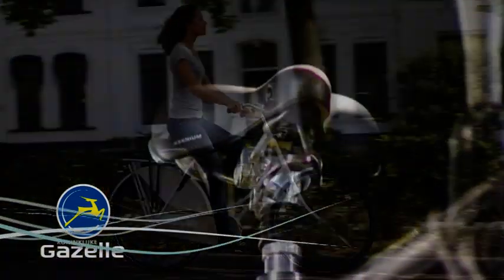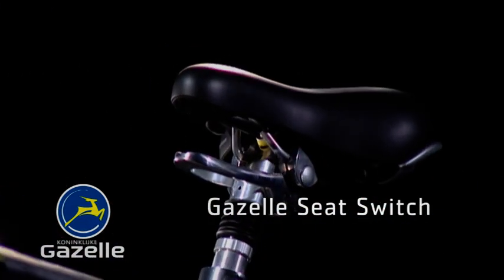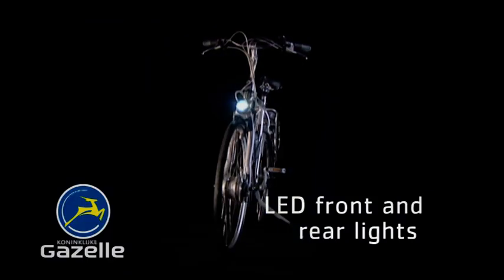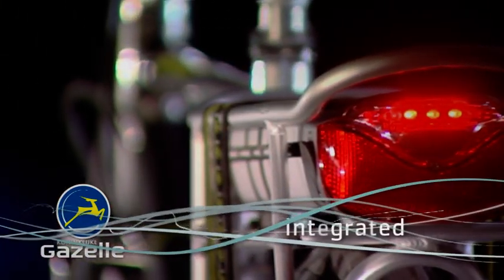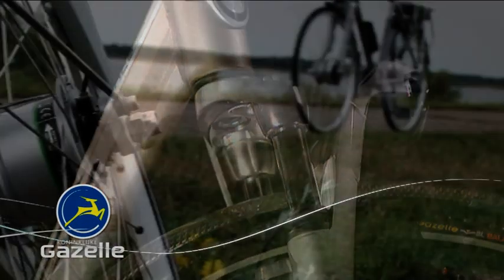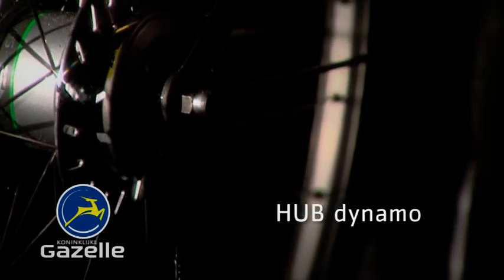The Gazelle seat switch: this high quality seat post can be adjusted without tools for an ideal seat position. LED front and rear lights with a very long life and an automatic on/off switch. Most Gazelle lights are integrated in the carrier, the front fork or the front mud guard. A hub dynamo integrated in the front hub and maintenance free.